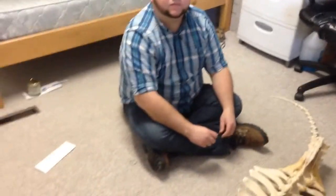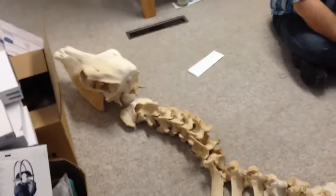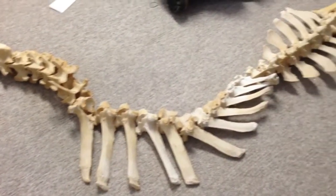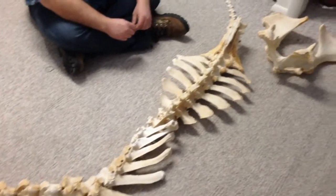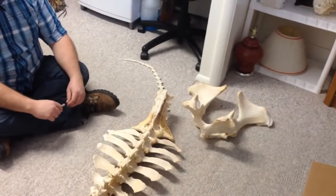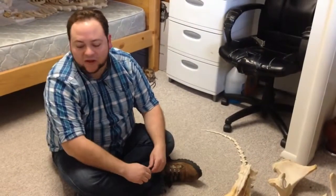Is it comparable in size to some of the things you find in the field? Absolutely. Out here in the Uintah Basin, we often find Brontotheres, which are large perissodactyls related to horses and rhinoceroses. And the size of these bones is very comparable to a Brontothere, including even the size of the skull.